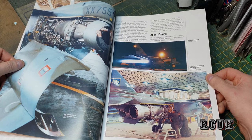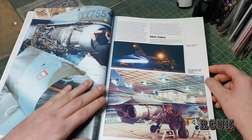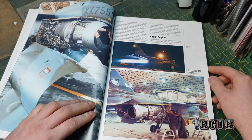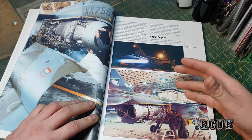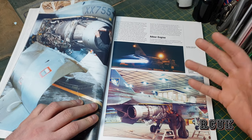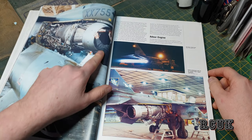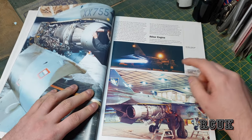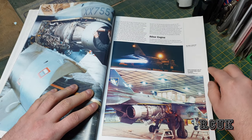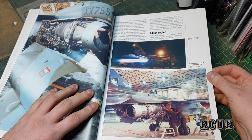What I like about these books is that towards the end they have kits and aftermarket products designed around the modeler, so these books are basically designed for the model person to collect and use as reference material. We have a nice shot of engine detail and a nice shot of the jet with full afterburner at night time, plus more engine detail.